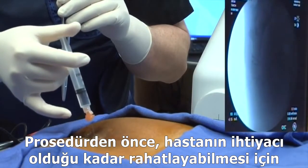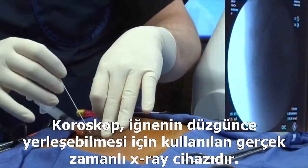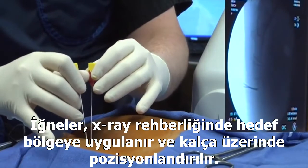Before the procedure, an IV line is started so that the patient can relax as needed. Fluoroscopy, a real-time x-ray machine, is used in order to assure proper placement of the needle. With x-ray guidance, the needle is then advanced to the targeted area until correct placement is obtained.